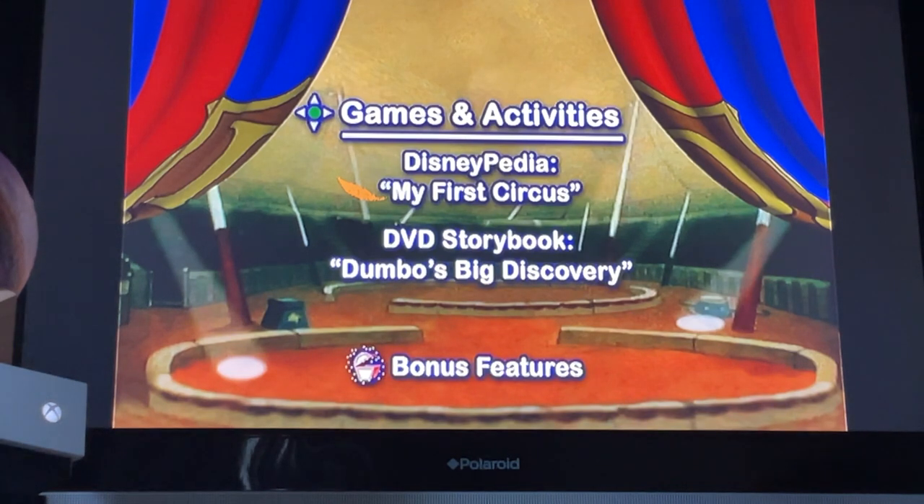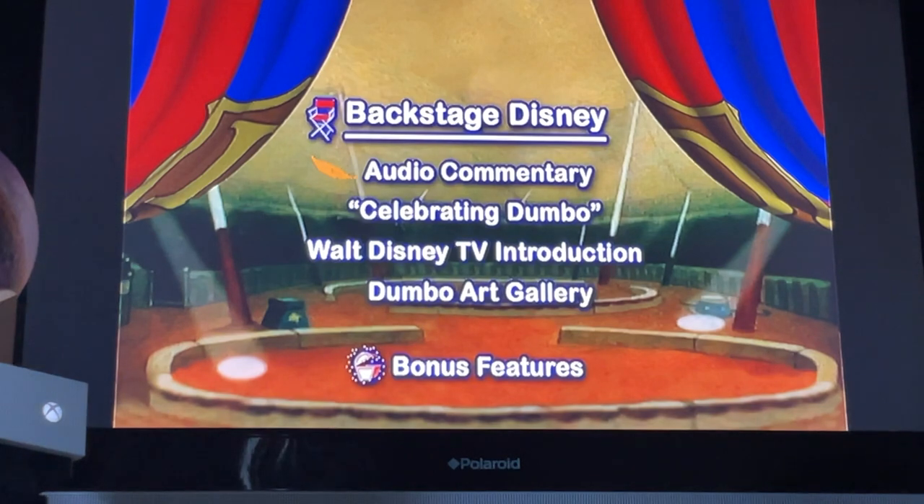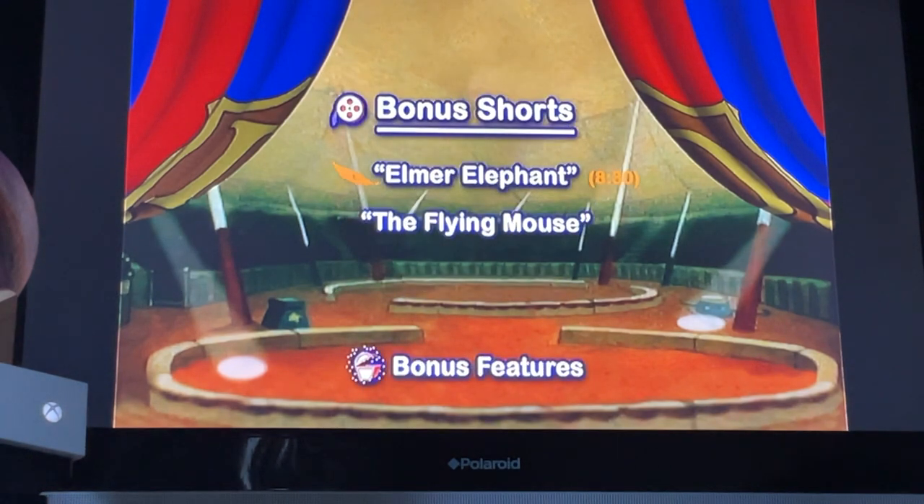More bonus features: Disneypedia, My First Circus DVD storybook, Dumbo's Big Discovery, Backstage Disney audio commentary, Celebrating with Dumbo, Walt Disney's TV introduction, Dumbo's art gallery, bonus shorts — Elmer Elephant and The Flying Mouse.